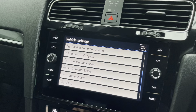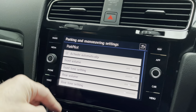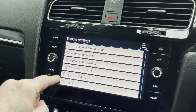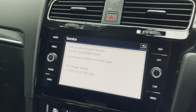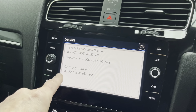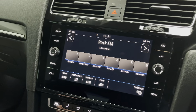Volume settings, front and rear wipers, opening and closing doors, instrument settings, time and date. Service information: the next inspection service is due at 17,000 miles or 262 days. The oil service is due at 8,500 miles or 268 days.